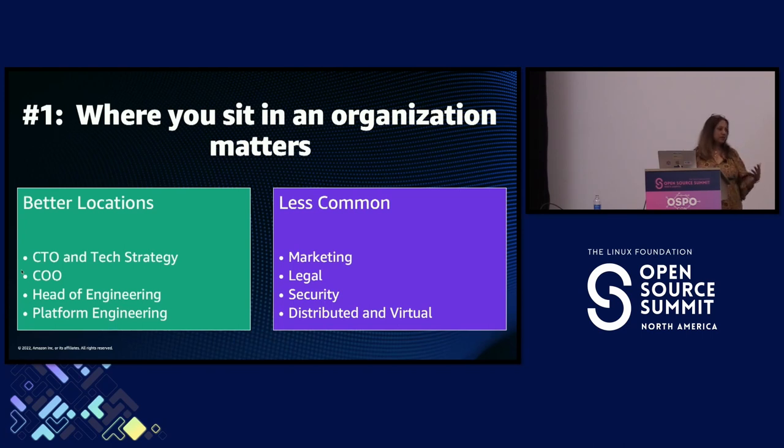Platform Engineering — a central group providing technology tooling and practices for developers across the company — is also a good fit. At Amazon, we live in the Amazon Software Builder Experience organization. Less common is Marketing; at Amazon we felt it was good to have both an engineering-side and marketing-side presence, so they are kept separate. Pure-play marketing may not work because it may not be tied to strategy, operations, or engineering.